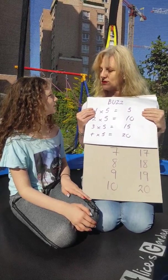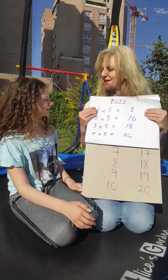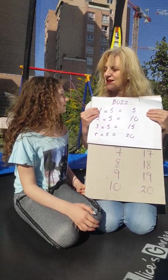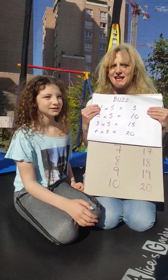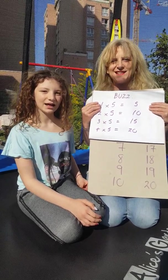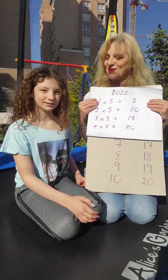One, two, three, four, buzz, six, seven, eight, nine, buzz, eleven, twelve, thirteen, fourteen, buzz, sixteen, seventeen, eighteen, nineteen, buzz.